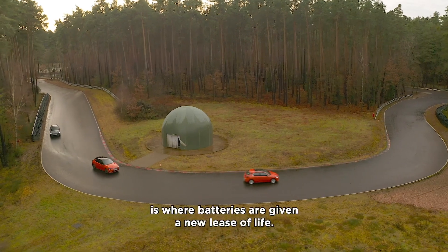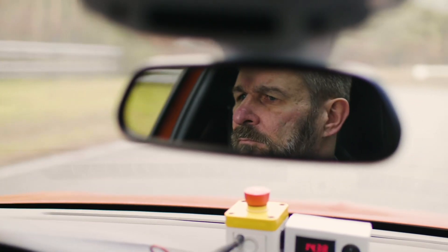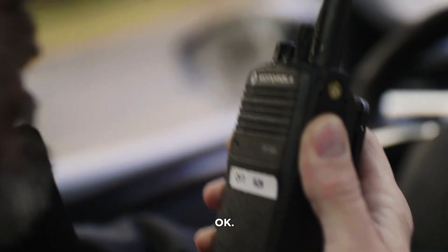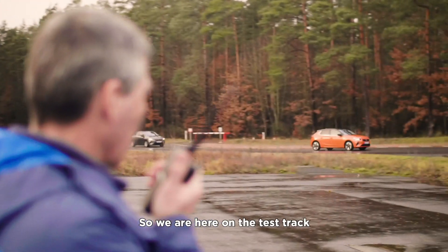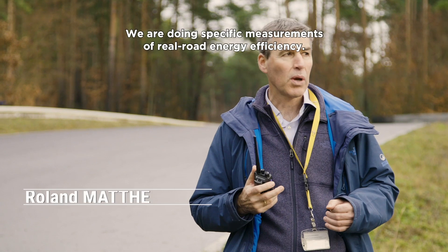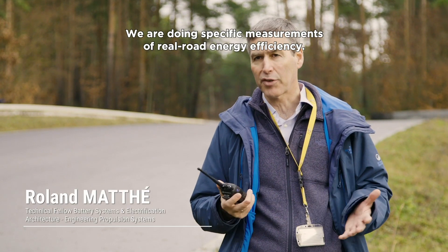Rüsselsheim in Germany is where batteries are given a new lease of life. We are here on the test track to do the development of the new electric vehicle Opel COS-IE, and we are doing specific measurements of real-world energy efficiency.